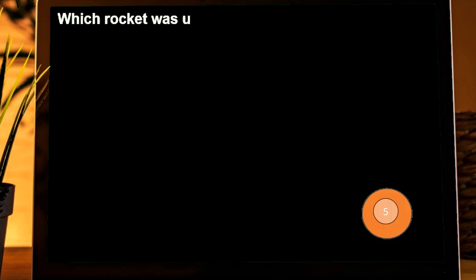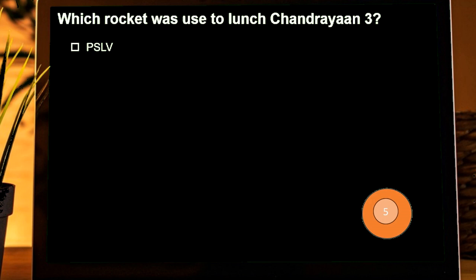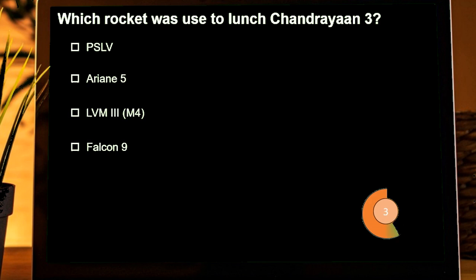Which rocket was used to launch OneWeb satellites in mission LVM3-M4? Options are: PSLV, RN5, LVM3-M4, Falcon 9. Correct answer is LVM3-M4.